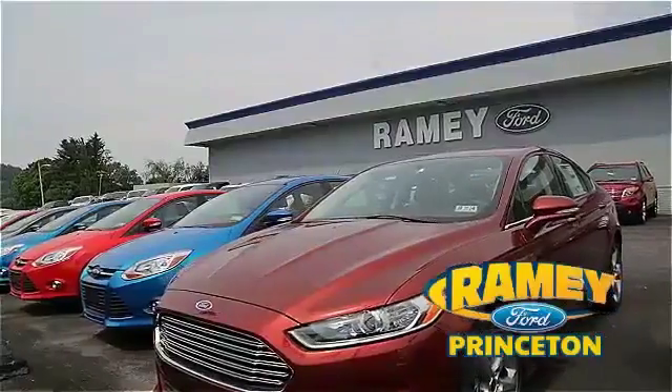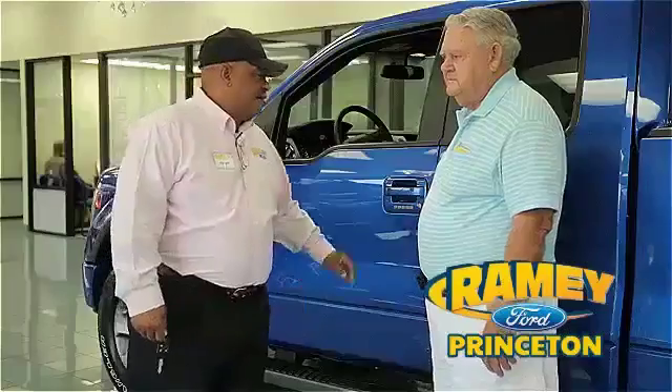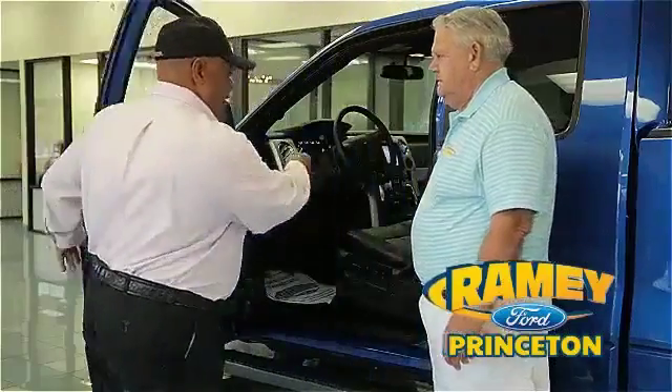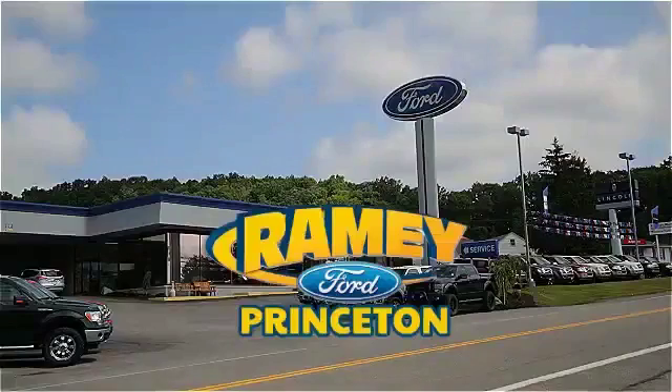And if you can't find what you're looking for with our over 500 vehicles in stock, we will find it for you. Find out why our return and referral customer rate is higher than any other dealer in our area, and experience our service after the sale. Pick up the phone or email us today about this car, and thank you for choosing Ramey Ford in Princeton, where we do the deal.